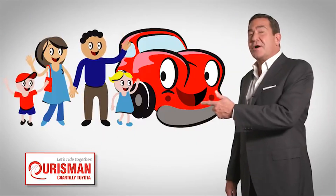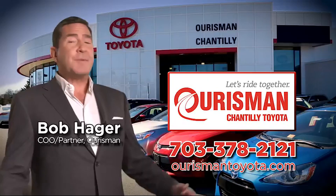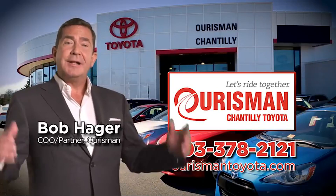Check out our family of used cars and see if one of ours can join yours. Ourisman Chantilly Toyota Used Cars — let's ride together!